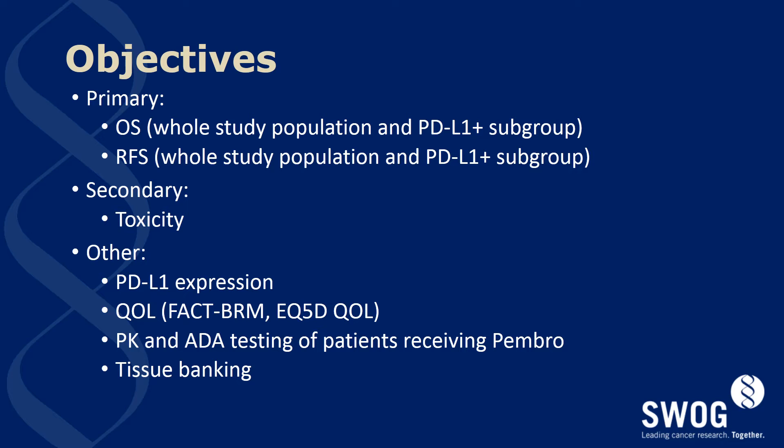Tissue banking will be an optional objective which patients may choose to participate in. For the current correlatives in the E1609 adjuvant trial, 91 percent of patients have agreed to banking and 81 percent have actual tissue, so our expectation for tissue collection for this study is high.